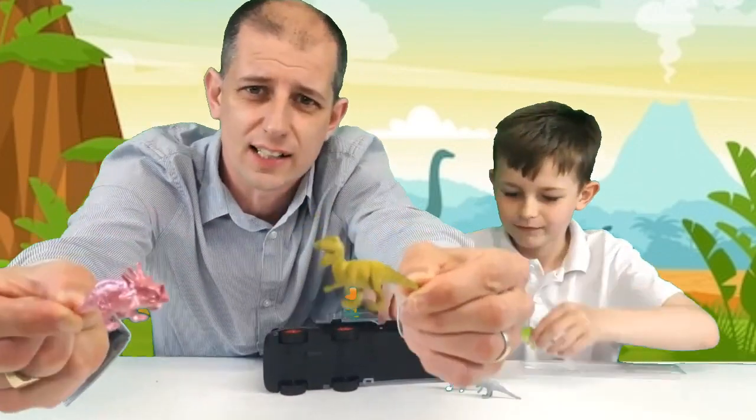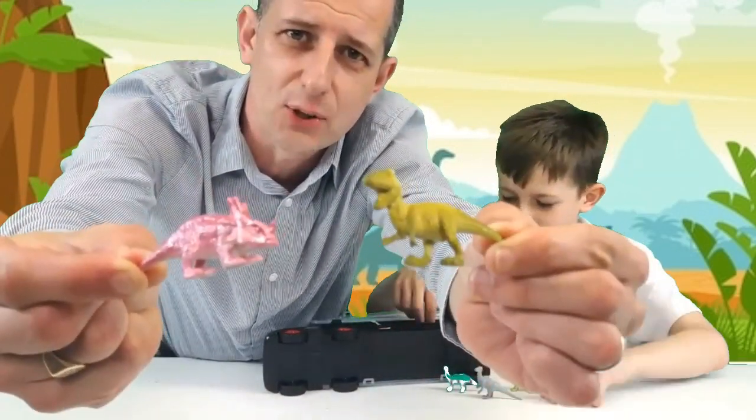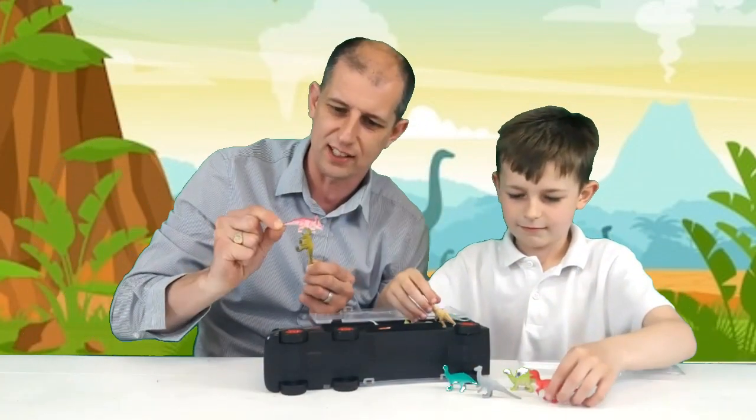Look at all these little dinosaurs — monsters? Dinosaurs? What are they — monsters or dinosaurs? You tell us guys, what do you think these are? Little monsters or little dinosaurs? I think you might be right Flynn, I think they're dinosaurs.